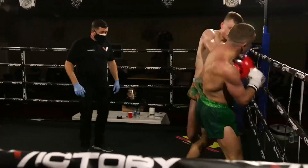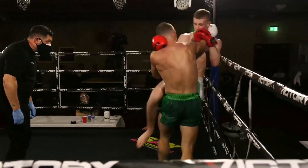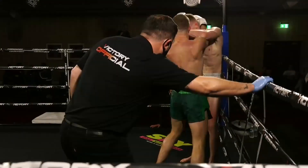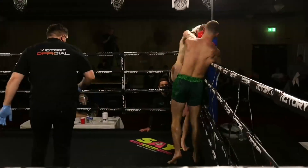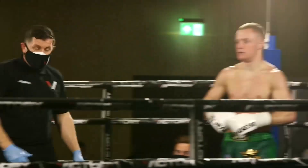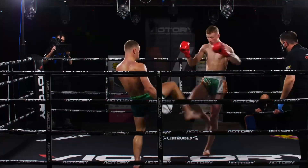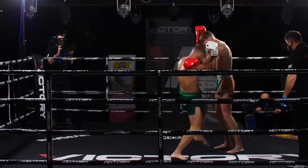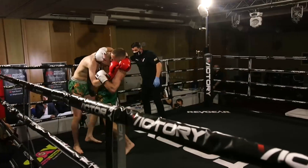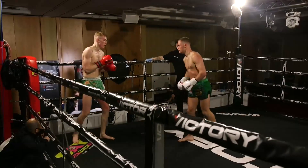Good boxing combination from McGrandalls there — he's looking to take the chin off McGreevy. Those were great punches, but McGreevy didn't even wince, didn't even change his face. His poker face is phenomenal. Good turn from McGrandalls there — he just wants to manhandle him. McGreevy's got his head under in the clinch. Big knee from McGrandalls there.